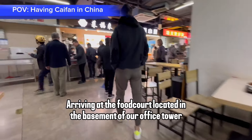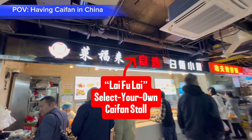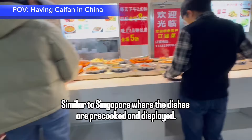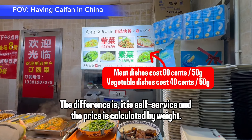Arriving at the food court located in the basement of our office tower. This is 来福来, a select-your-own 菜饭 store, similar to Singapore where the dishes are pre-cooked and displayed. The difference is it is self-service and the price is calculated by weight.